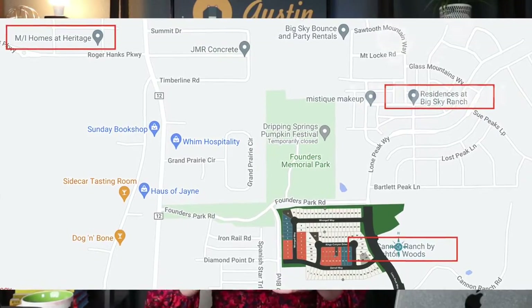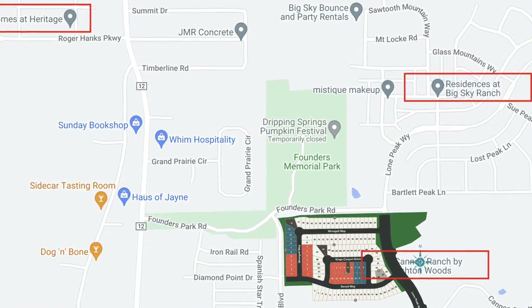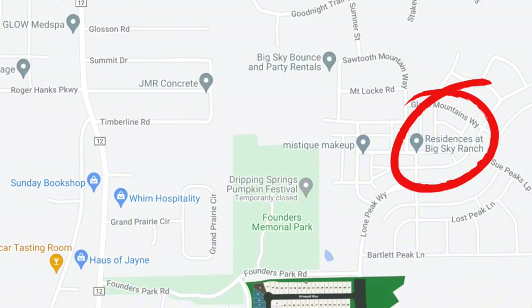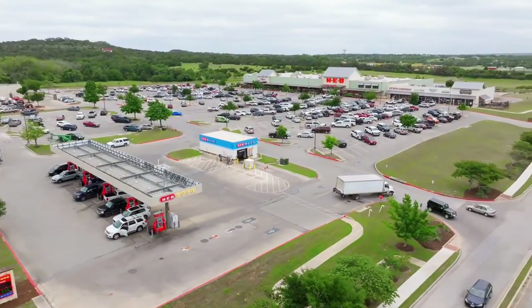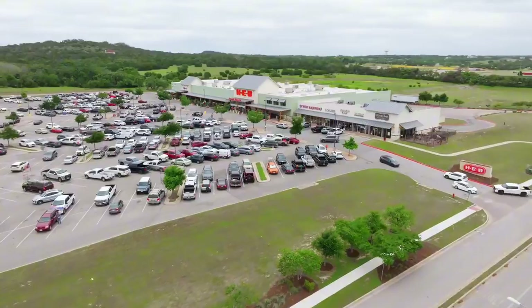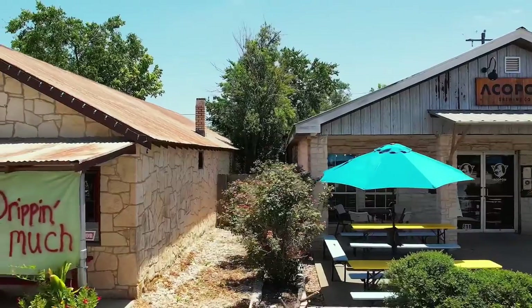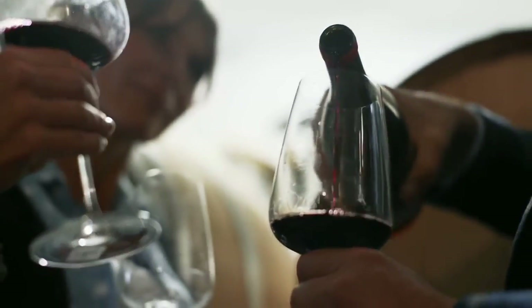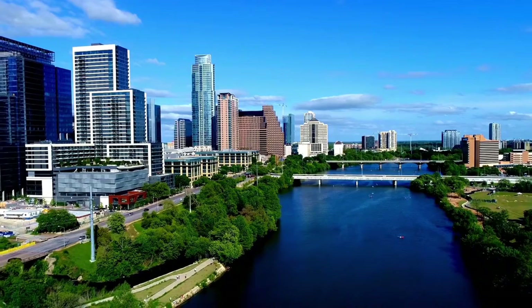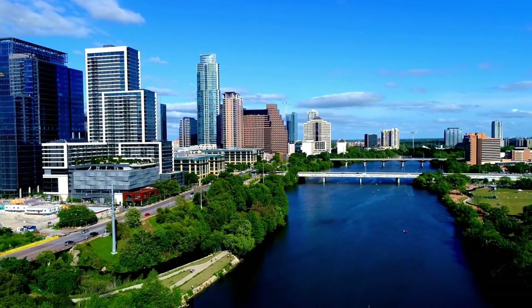I love the location of these communities. All three are right next to each other in the heart of Dripping Springs, right off Ranch Road 12 and Highway 290. Big Sky Ranch is conveniently located near shops, restaurants, a Home Depot, an HEB, and shopping down 290 in Belterra Village. You can also take Highway 12 out to Wimberley and check out the cute downtown square, wineries, distilleries, and hill country attractions. And you're not that far from Austin if you need to commute into the city.